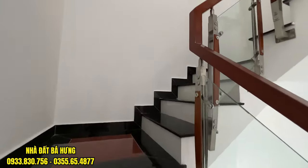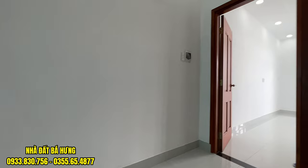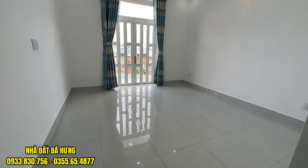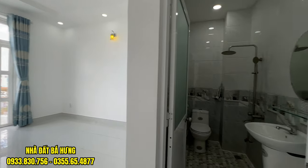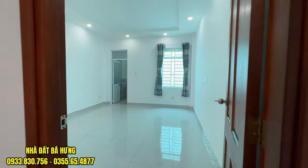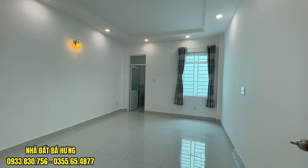Di chuyển lên trên thì có thêm 2 phòng giống bên dưới nha anh chị. Anh chị cô chú đang xem video thì hãy nhanh tay gọi ngay về tới bên em. Cửa gỗ cam xe. Phòng cực kỳ rộng. Nhà không có sân thượng nhưng có ban công để phơi đồ. Máy giặt thì để trong toilet. 4 phòng ngủ, 5 toilet. Rất đẹp và rẻ nha. Xin chào và hẹn gặp lại.